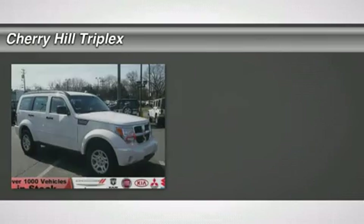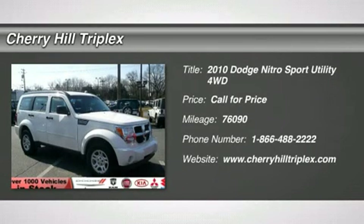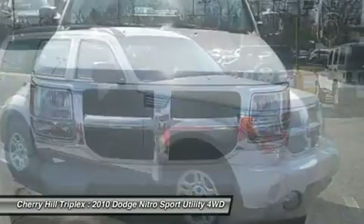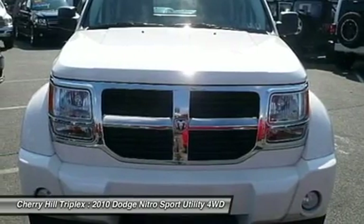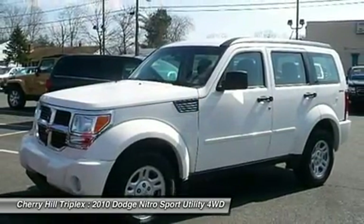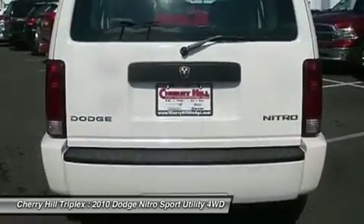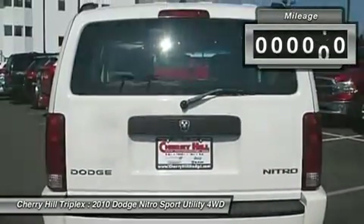The 2010 Dodge Nitro. Nitro provides the flexibility you need to carry it all without compromising comfort and style. Pair that with Nitro's powerful V6 capabilities and an impressive 5,000-pound towing capacity, and you've got the total package. This vehicle has less than 80,000 miles.